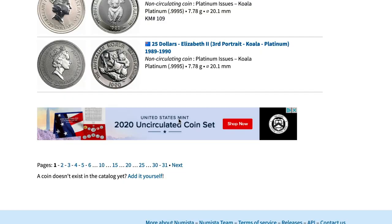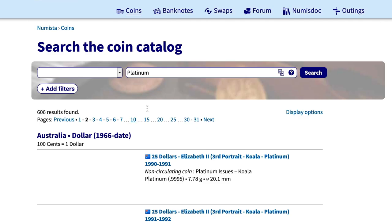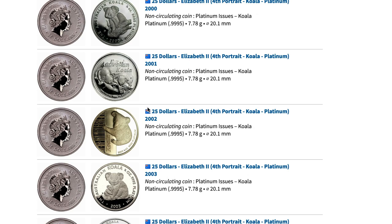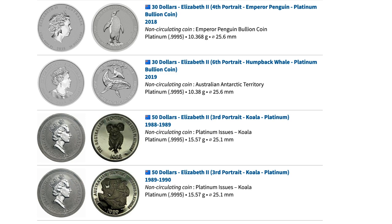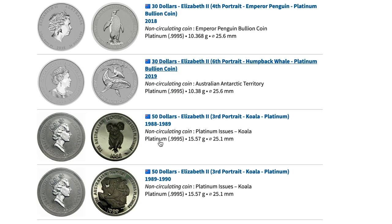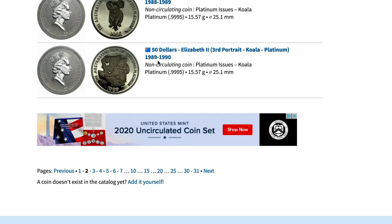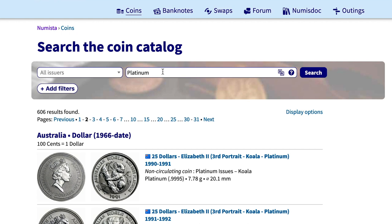Going to the second page to take a peek — more koalas, as you can see. There were tons of platinum koalas made. And now we get into the emperor penguin coins — these are kind of cool coins I don't have yet but maybe one day — along with the humpback whale. I believe there's also a third one in that series. These are 1/3 ounce platinum, so those are pretty cool coins.